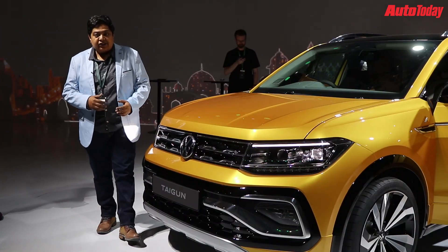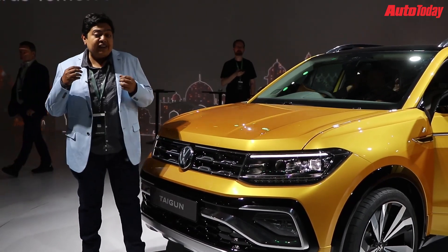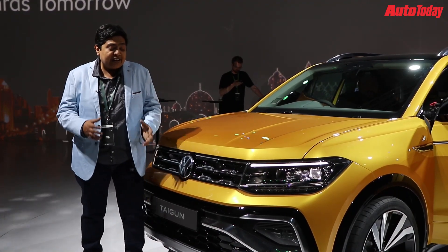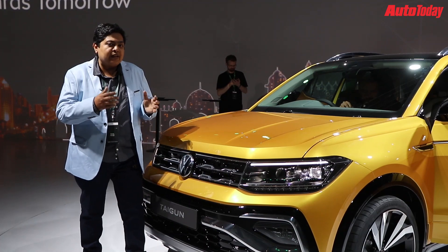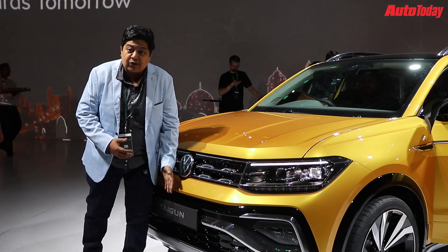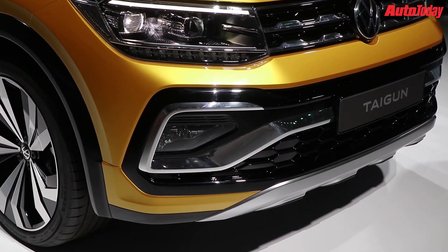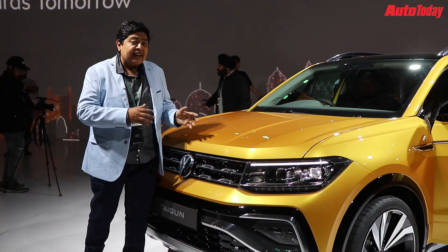Here is the Tiguan — the name was revealed to us today and it's quite interesting. The first thing I like about the car is the design; it's a very fresh design and it's unmistakably a Volkswagen. The grille, the badge, and the bumpers — the designers told us that these sections are blacked out for Indian conditions.